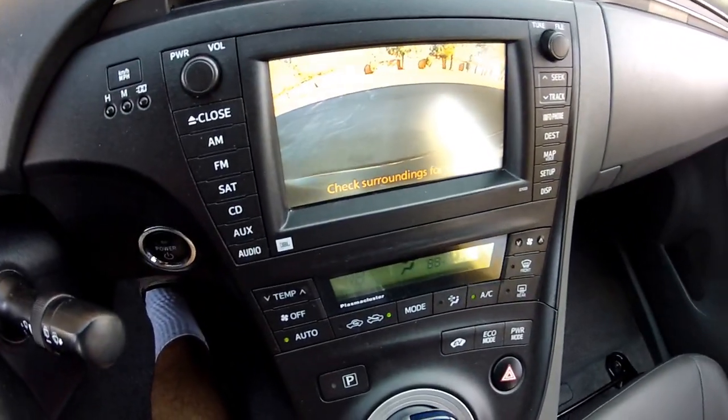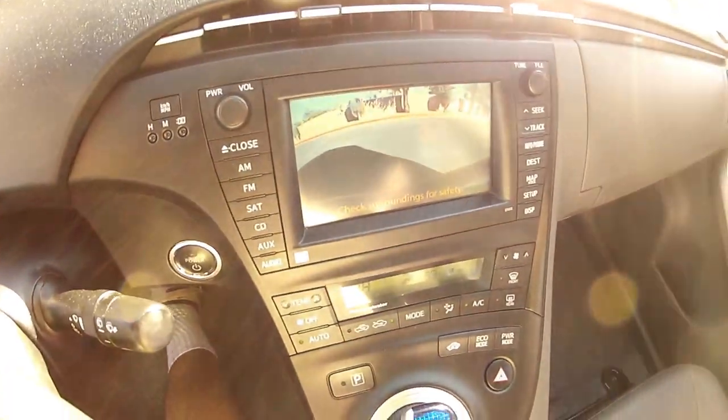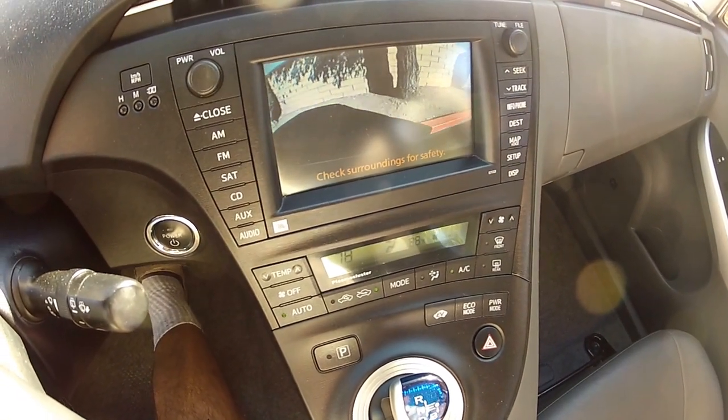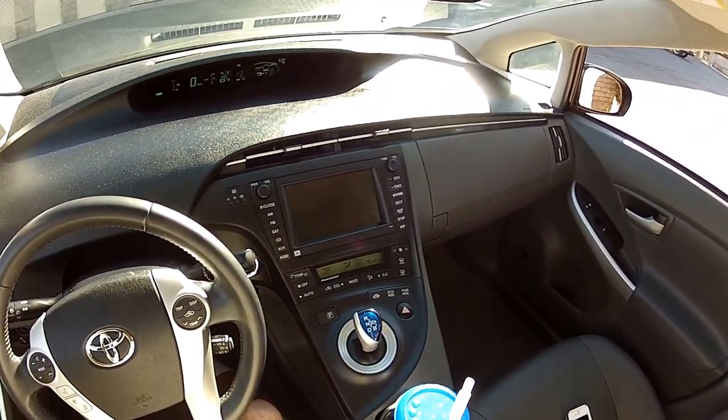This car features a backup camera. As I'm in reverse here, checking for other vehicles, I can judge my distance to the curb right here. I'd say that's about good.